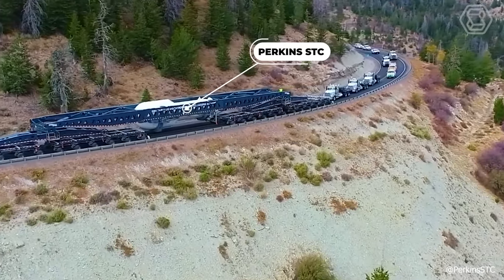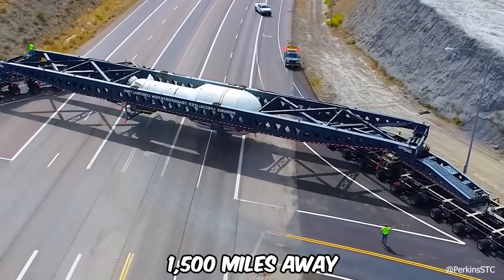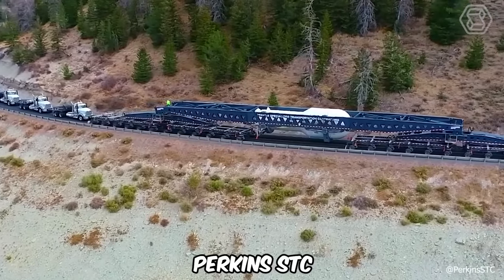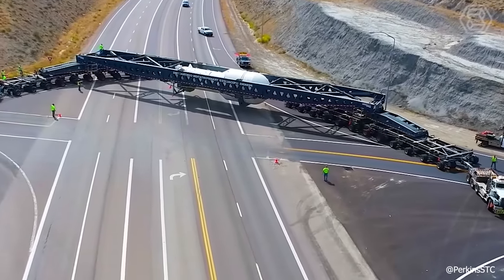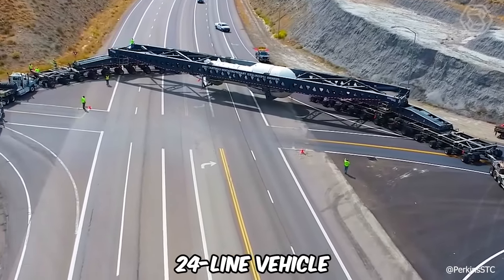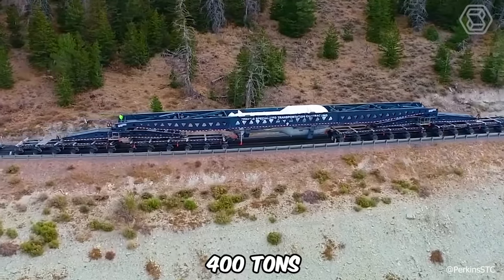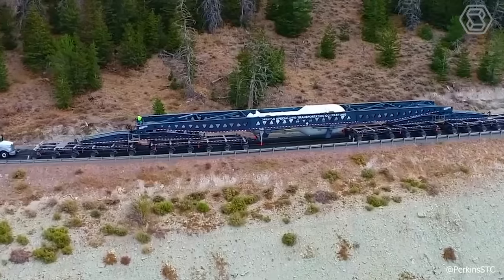Moving a huge steam generator over the mountains to its final destination more than 1,500 miles away? That may be a challenge for some, but not for the experts at Perkins STC. They've created a special trailer — a powerful two-lane 24-line vehicle — with a load capacity of as much as 400 tons, making the transportation of oversized heavy loads for such equipment no problem at all.